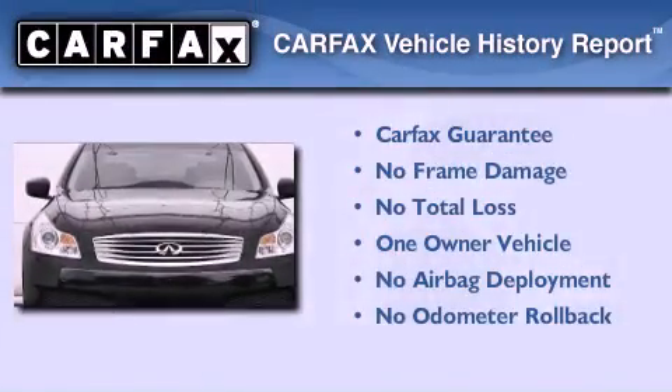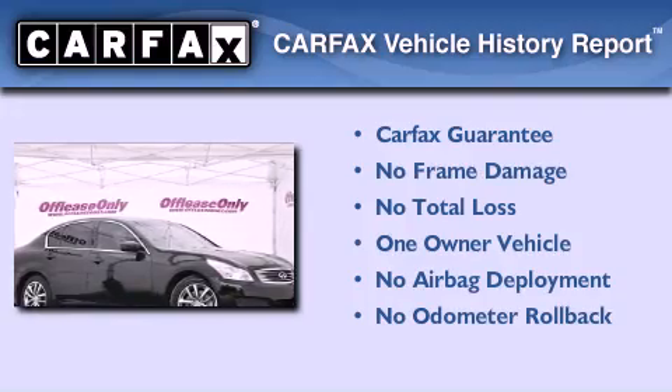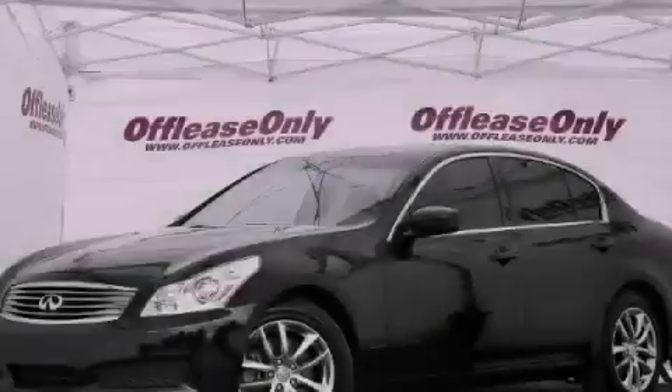This Infiniti has had only one owner and it qualifies for the Carfax Buy Back Guarantee. This vehicle won't last long at this price. Call and arrange a test drive now.